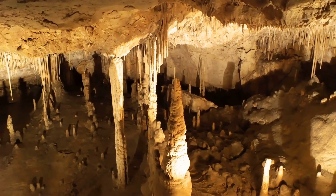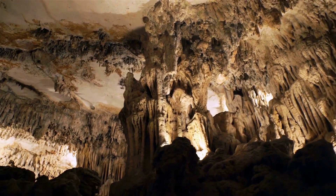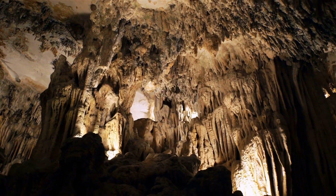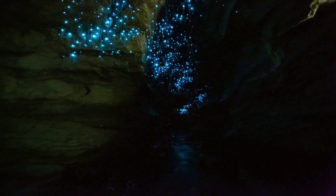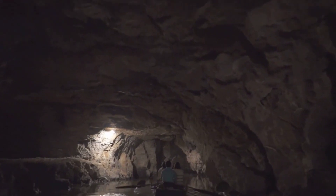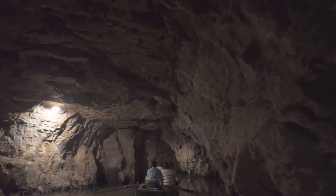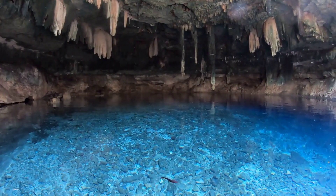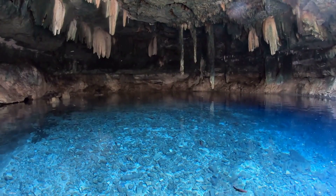Now let's delve into some mind-blowing facts about karst topography. Mammoth Cave, located in Kentucky, USA, is the world's longest cave system, with more than 400 miles of surveyed passageways. Waitomo Glowworm Caves in New Zealand are home to glowworms that light up the darkness, creating a starry night effect underground. Son Doong Cave, found in Vietnam, is the largest cave in the world — so big that it has its own weather system, including clouds. Some karst systems have rivers flowing beneath the surface; the Puerto Princesa Underground River in the Philippines is one of the most famous.